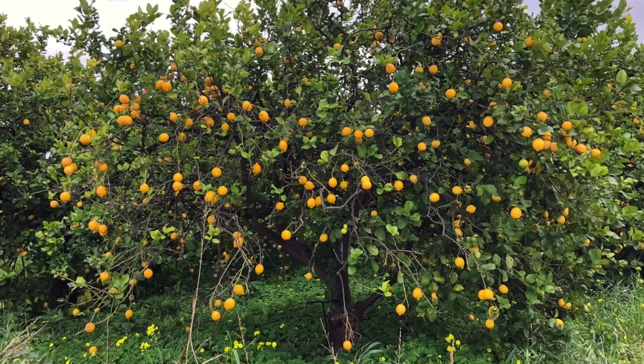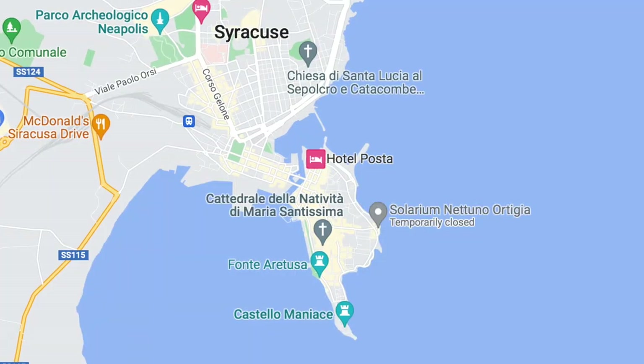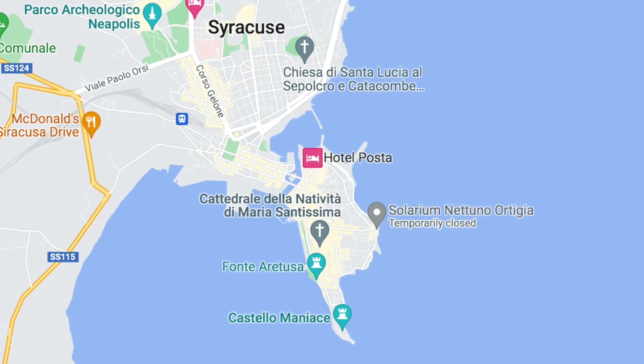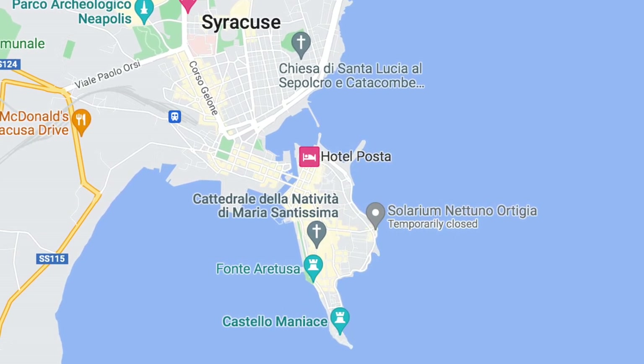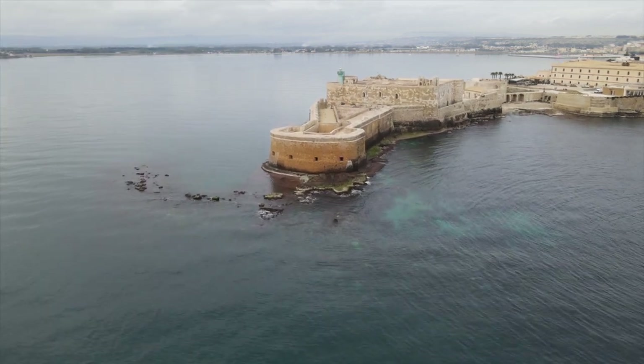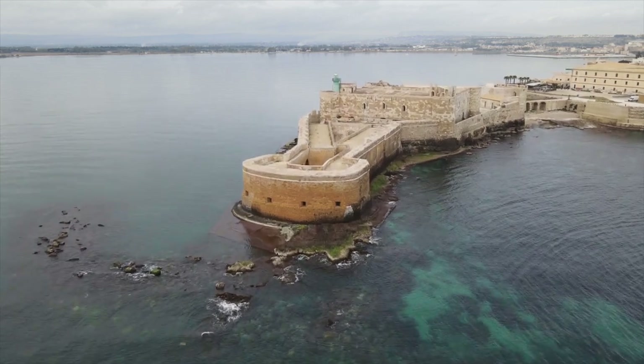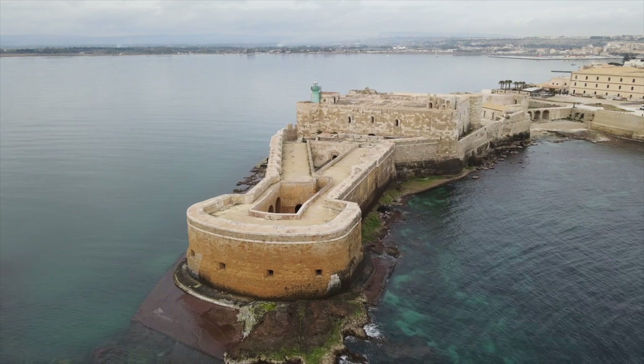Alongside orange tree plantations I continued my way south to Syracuse. The ancient city was built on a small island just 150 feet off the coast. The Castello Maniace forms the most southern tip of the small island. It was built by Emperor Frederick II in the 13th century.